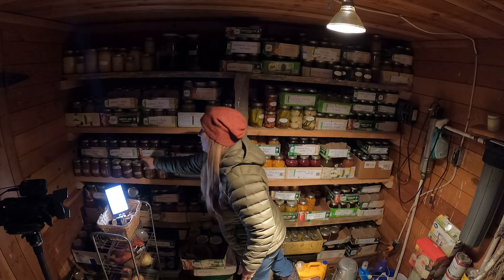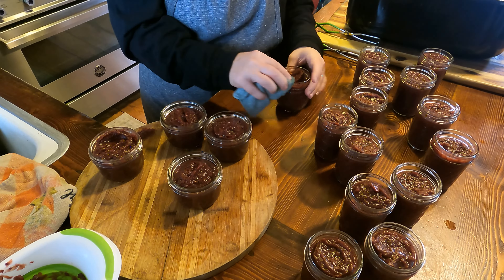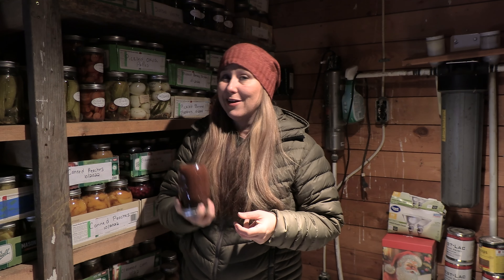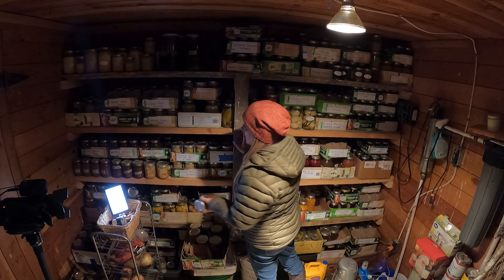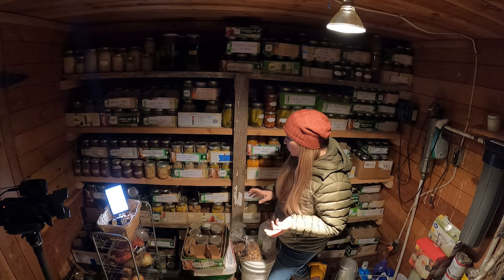We had a very, very good apple crop this year, so I ended up canning a ton of applesauce. This applesauce is really dark — it is a cinnamon applesauce and we like it cooked down almost to apple butter, and that's what that is. I also can apple butter and apple juice.